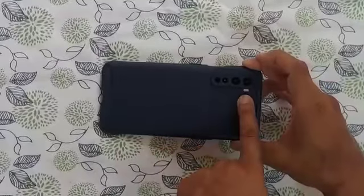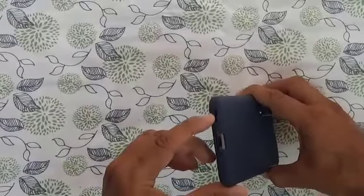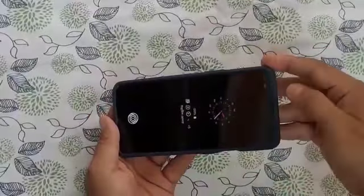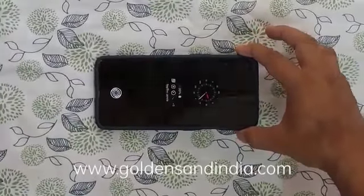This is the camera portion, flash portion, charging port, voice microphone, and the speaker. And this is another hearing speaker. This is the cover by Golden Sand. That's the end.